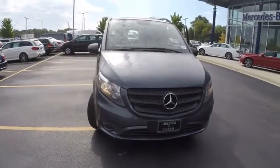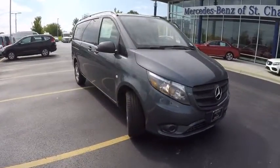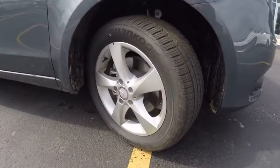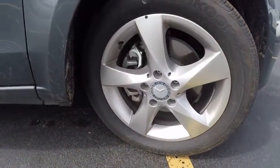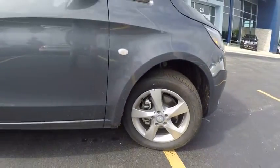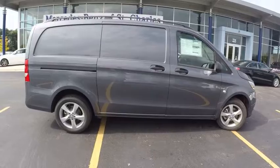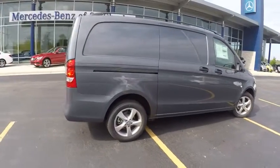2016 Metris. The Metris offers relatively nimble dimensions with the ability of larger vans. The interiors can be configured to carry cargo or passengers and comes with plenty of great options. It is designed to fit your business and your garage and is priced below $40,000.